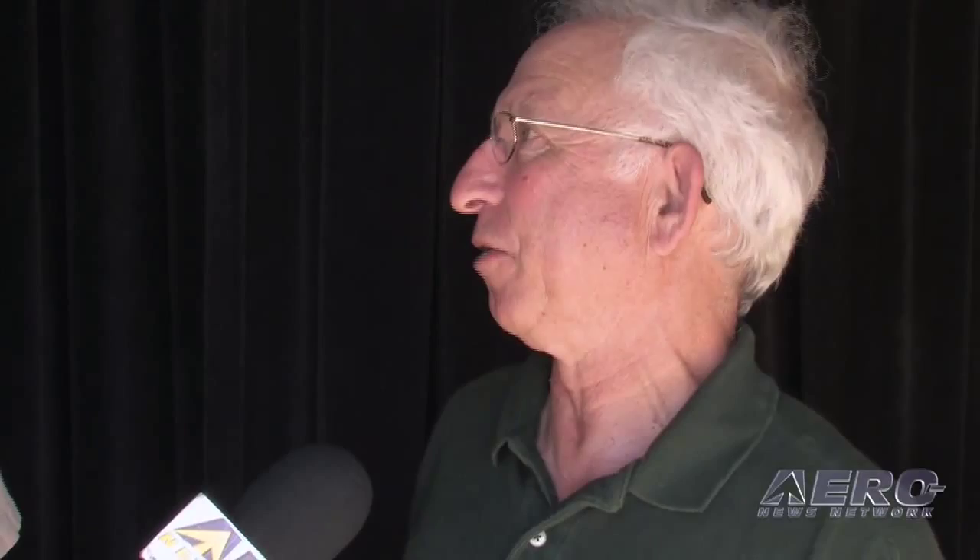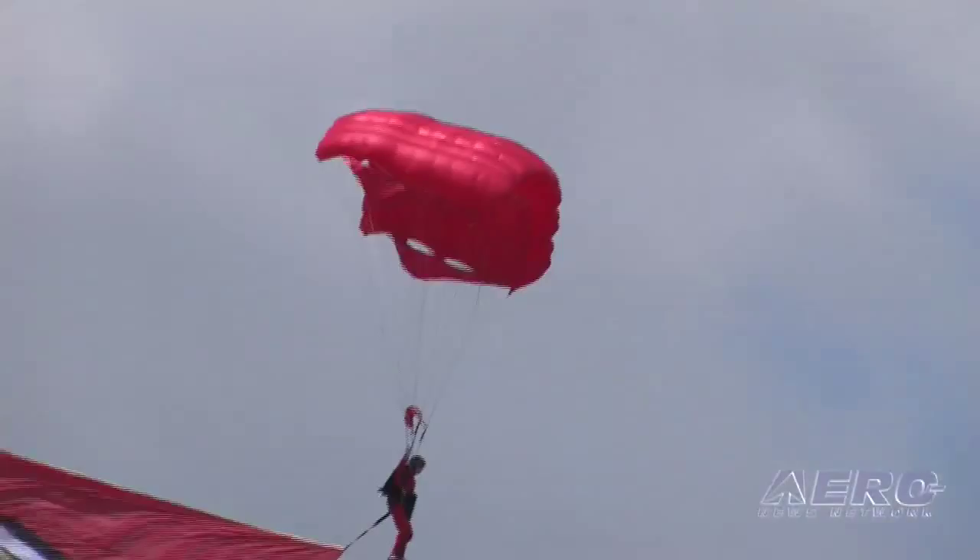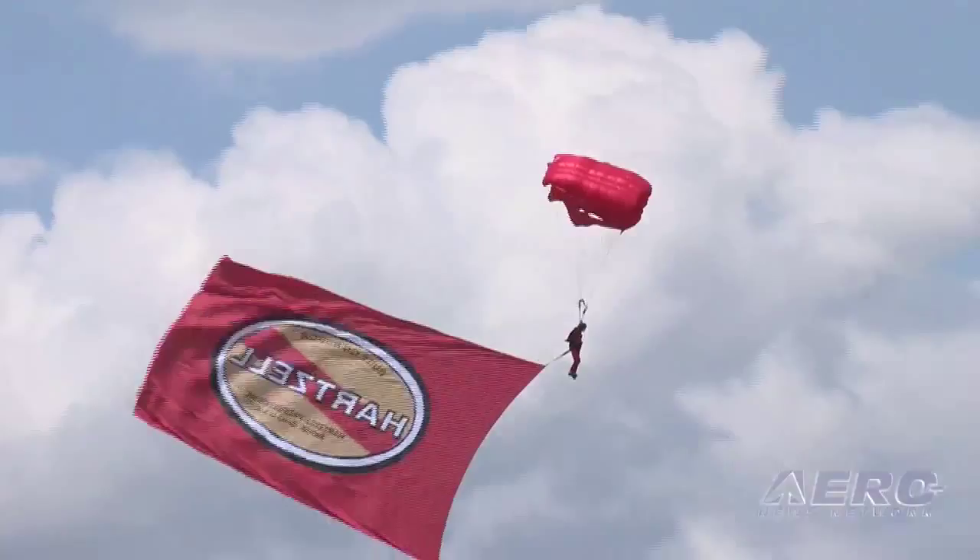The ram air parachutes — you just can't loan them to anybody. You have to get special training to use them, because from a safety standpoint, if you bail out and you don't know how to steer this fancy modern parachute, it can create more problems for you. It's already a stressful situation — it's a bad day to begin with — and without proper training on the ram air parachutes, it can be a problem.